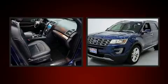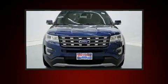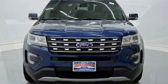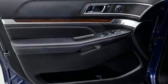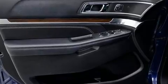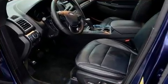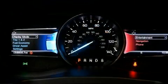Third row seats provide an even greater maximum passenger capacity. State-of-the-art amenities such as memory seats and adjustable pedals yield a more personal driving experience. Premium sound drives 12 speakers, providing you and your passengers a sensational audio experience.